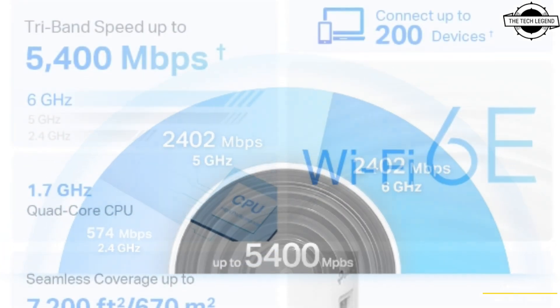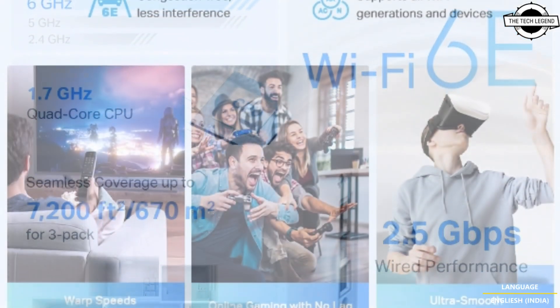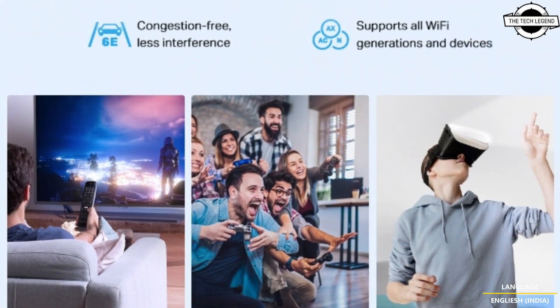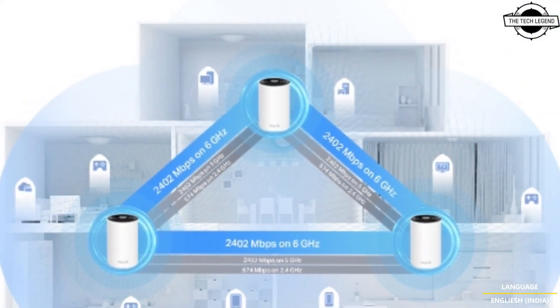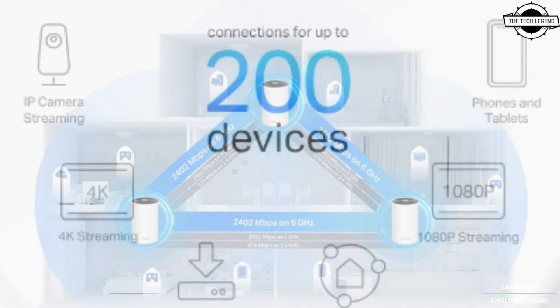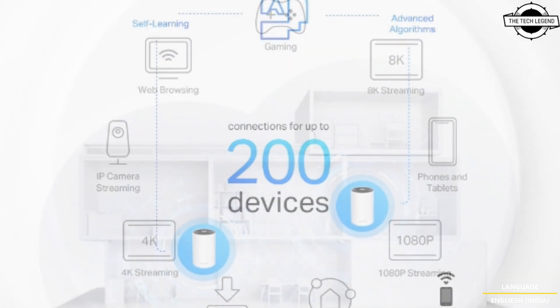In terms of security, the Deco XE75 Pro supports WPA Personal, WPA2 Personal, and WPA3 Personal encryption protocols. The router is equipped with 4 internal antennas and includes beamforming technology to enhance signal strength and ensure stable communication with distant clients.